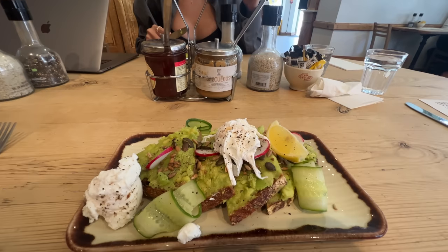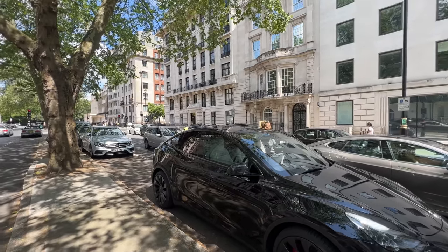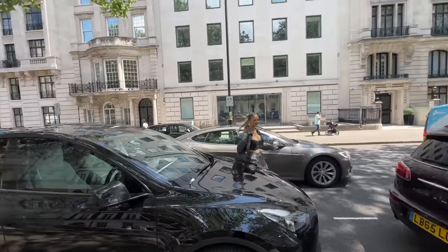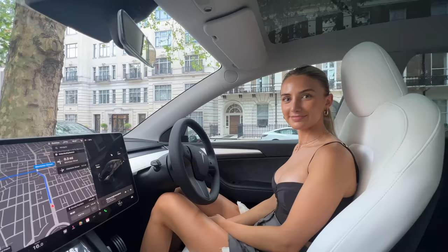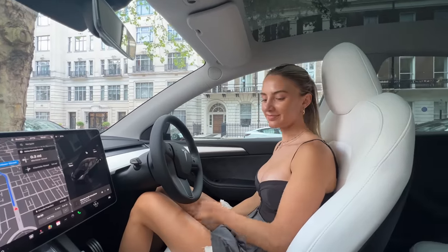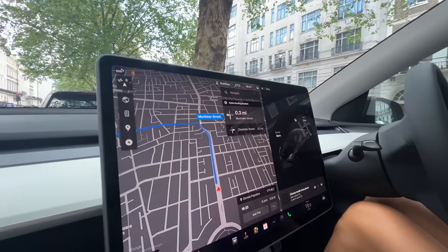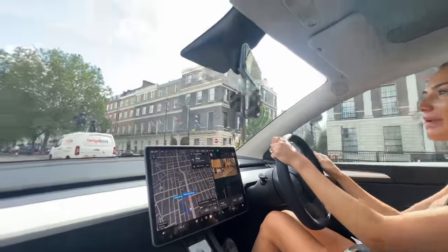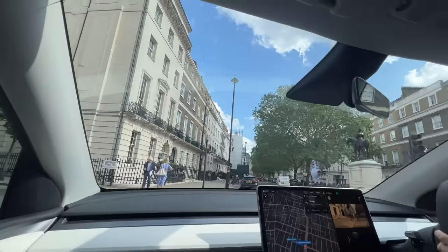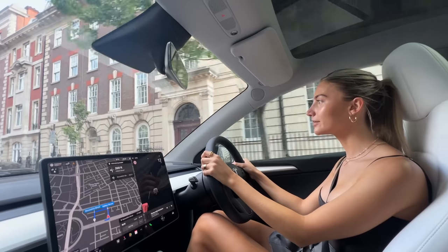Back in London at one of our favorite spots with the legendary avocado toast. Continuing our day, we've stopped off on Portland Place as we have more viewings around the corner - it's such a beautiful day and one of our favorite streets with incredible buildings. Back in the car - it's your turn, first time driving the Tesla in London! We're going to the restaurant, short drive. Do not step out on the road - I'm going to accidentally hit you!